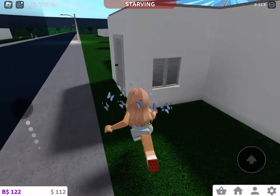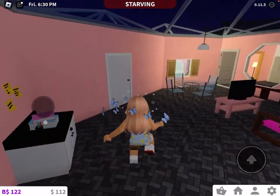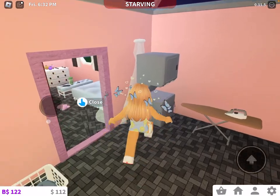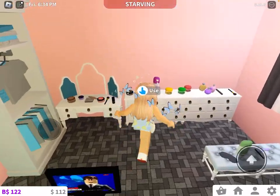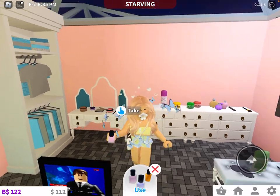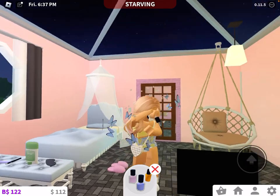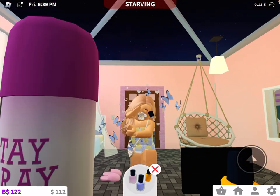Let's go ahead and quickly run in there and show you guys that. Right, let's close the door. What did I just buy? Okay, the nails. Pink, cute. So it puts it — not on her elbow but, you know, it's good for a Roblox animation, I guess.